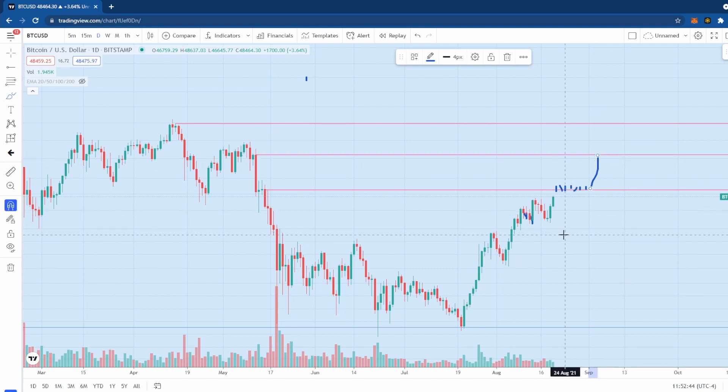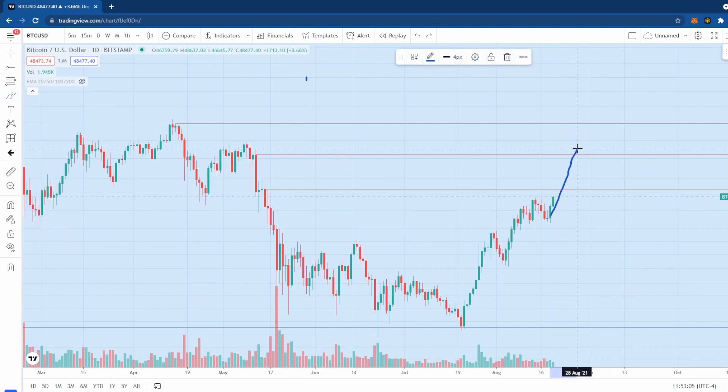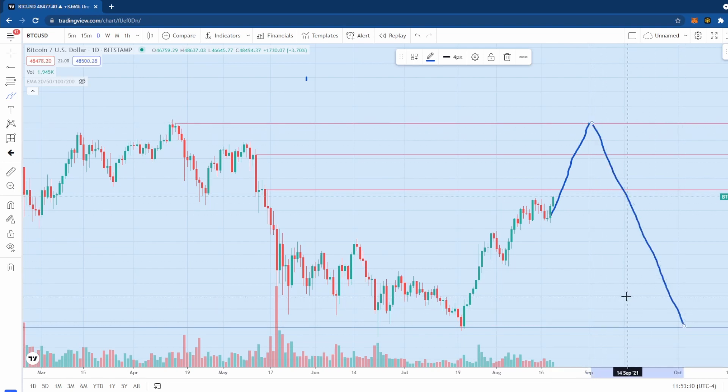Hopefully we're all Bitcoin bulls here, so we don't want to see the price get rejected — that's not good for the bull case, but it would be good for Richard Heart's Bitcoin bear case. His call is in effect until we make new highs. Bitcoin can actually trade all the way up to this level and then roll over, and Richard Heart would still be correct.